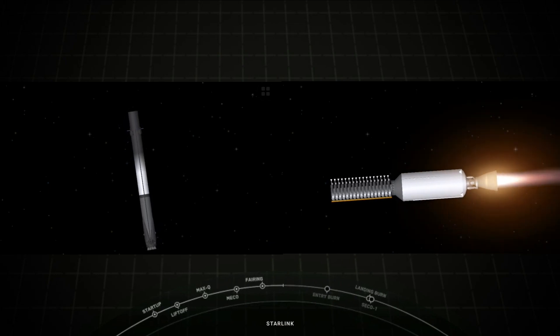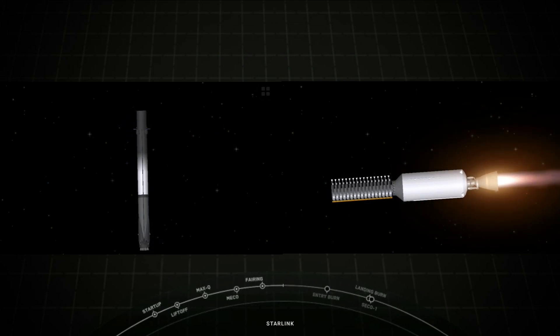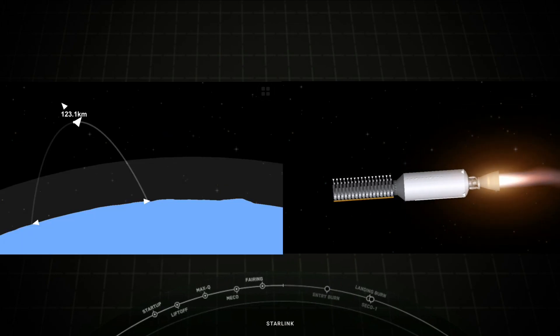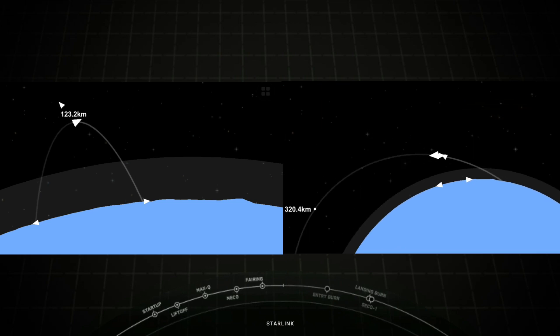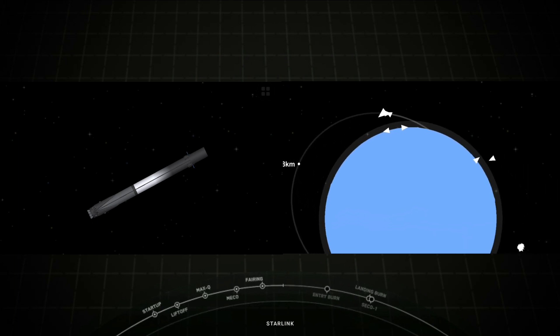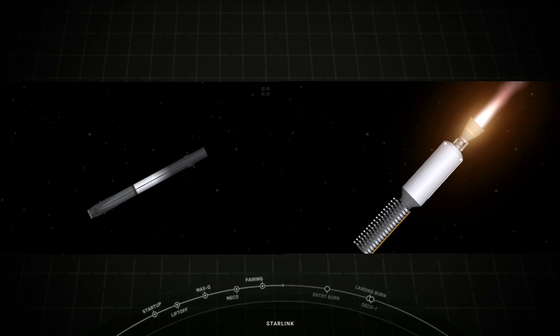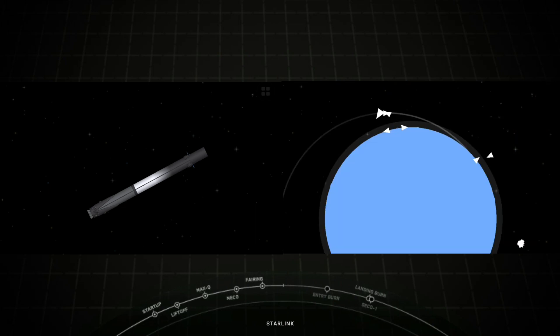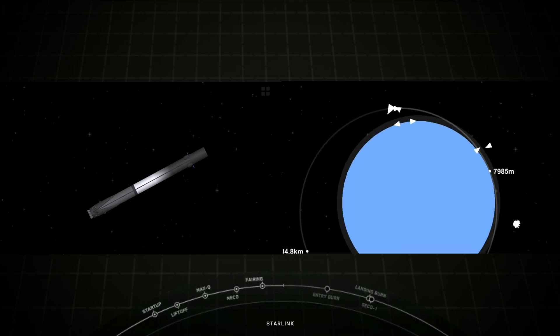You can see stage two here with the MVAC engine lit up and carrying our Starlink payload to orbit. With stage two headed towards its targeted drop-off orbit, stage one will be executing two burns to make its way back down to Earth. The first is the entry burn where three of the M1D engines will reignite to slow the stage down as it reenters the upper atmosphere. The second burn is the landing burn — a single engine burn that brings the vehicle speed down rapidly in order to land on the drone ship.